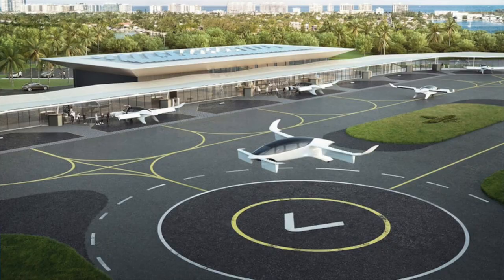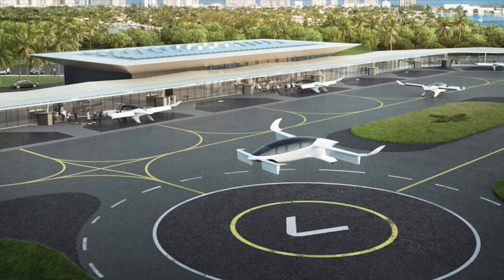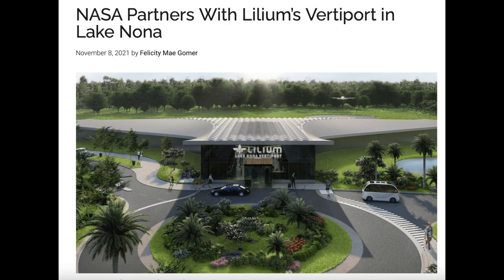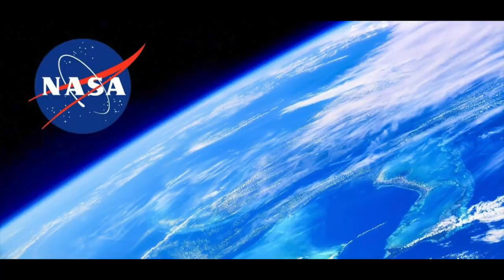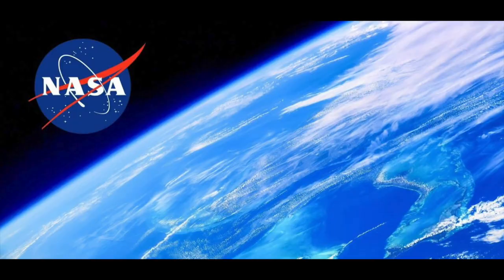Since our main focus has always been on space stocks, Lilium in a way accomplishes that, because Lilium has partnered with NASA out of Lake Nona to act as cargo-carrying drones and passenger-holding drones in NASA's Advanced Air Mobility Initiative.